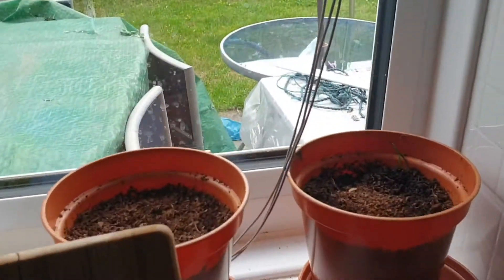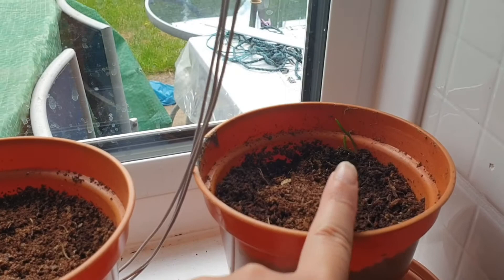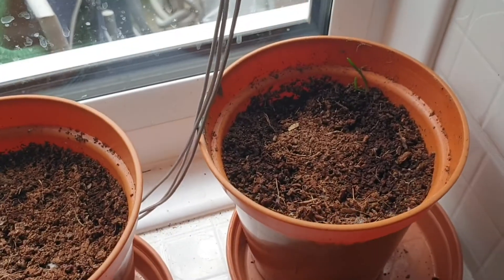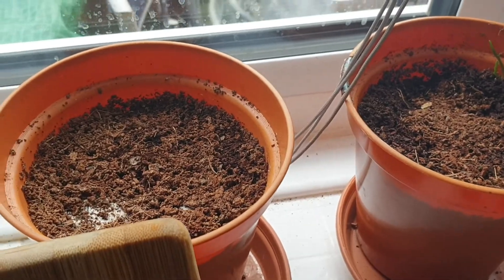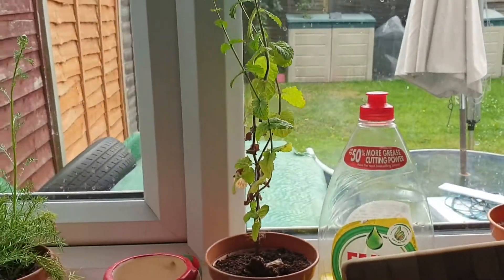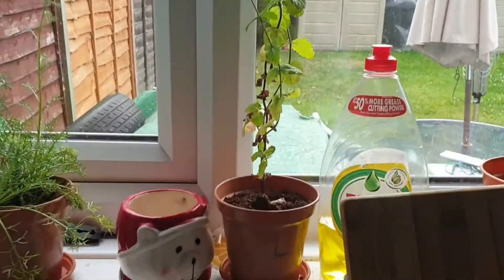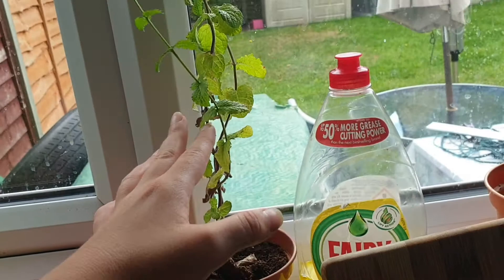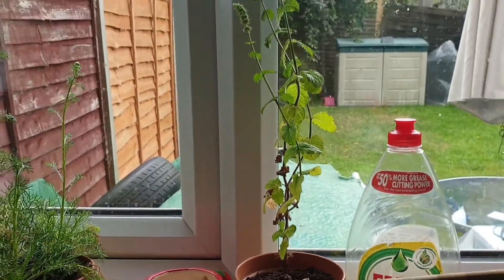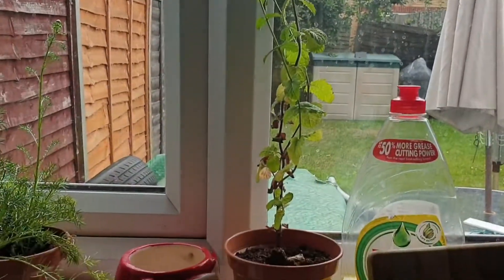I have these two over here which are planted around the same time, and you can see on this one there's a little bit trying to come through. But other than that it's just not really happening. I don't know why. And then this is my mint — that's getting really tall as well. This one wasn't from a tag. This is just from a little mint cutting because we got obsessed with having mint in our drinks. But look how big it is.